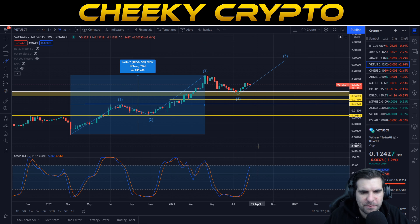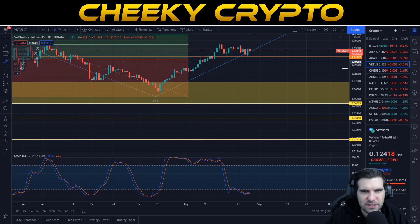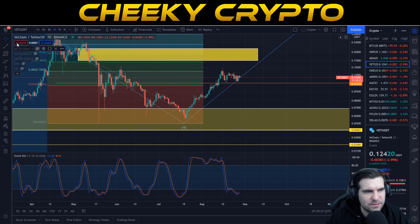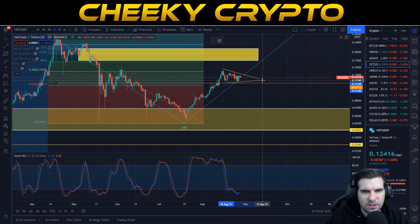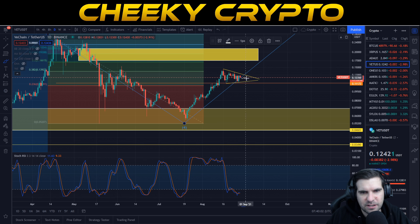Let's jump down to the daily, because this project has some interesting technicals appearing. We've been trading sideways — there's a bit of a decline on the daily chart, but it's also an upward trend from the lower area. We're setting higher lows and lower highs, which basically forms a triangular wedge. This triangular wedge is going to be the catalyst that gets VeChain wedged in and then blasting to the upside.